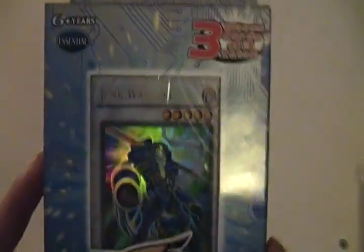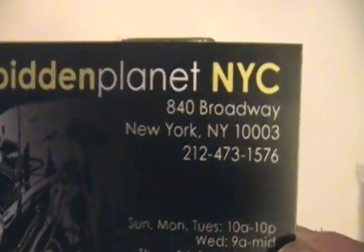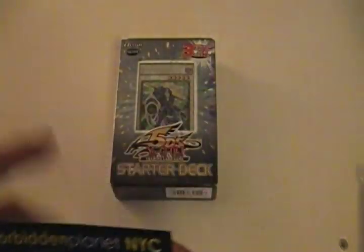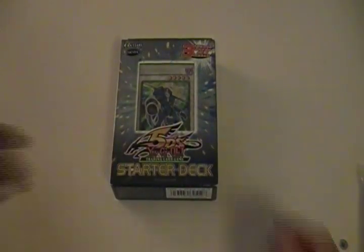I went there and I bought a Yu-Gi-Oh 5D's Cinco Star Deck. Pretty cool. Here is Junk Warrior — it's pretty awesome. Here is their business card; there's 84 Broadway, the number if you want to call them, and their website. I'll try to have a link to them in the description. Here's the receipt — I paid $10.99 for this starter deck.